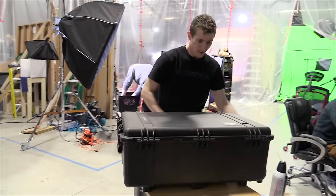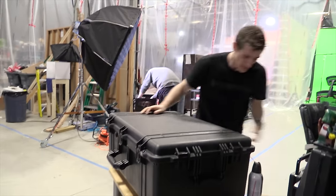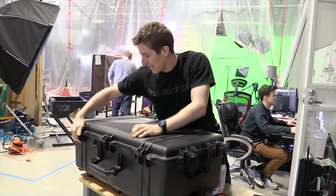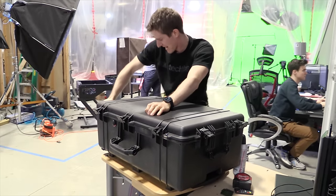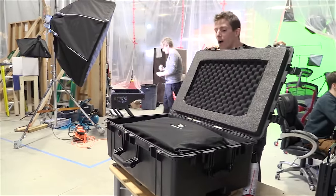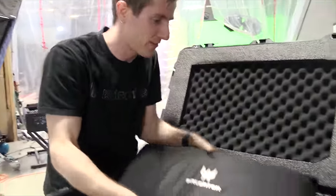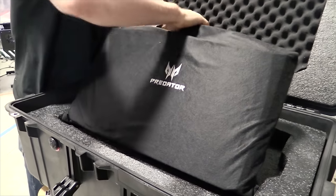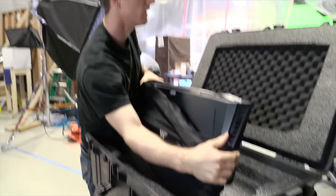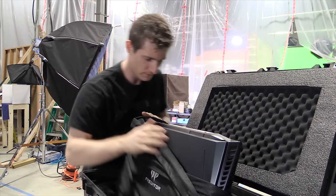Whoa, look at this thing! I mean, if I wasn't making my point before about how heavy it is, hopefully you guys get it now. Seven latches. Not bad presentation here. Open this baby up — did you hear that? No, maybe it's nothing.